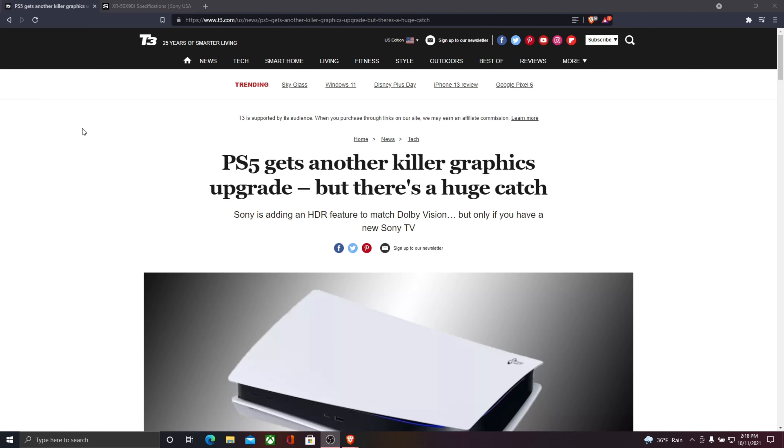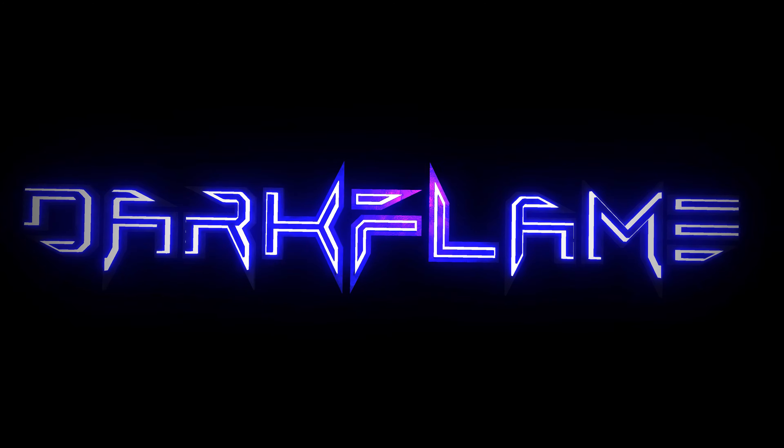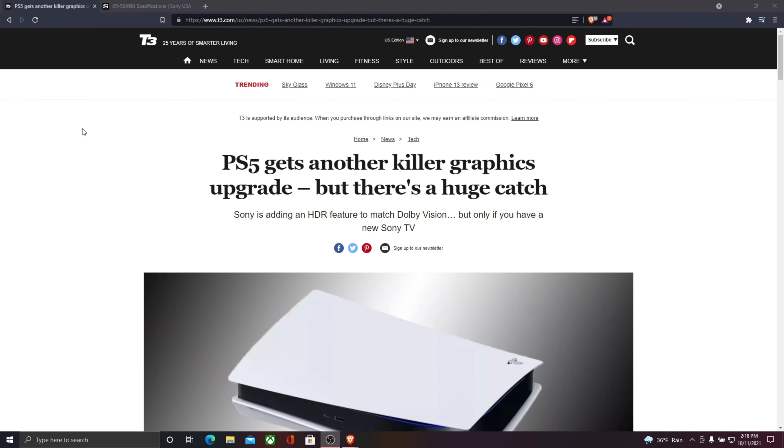The PS5 gets another killer graphics upgrade, but there's a huge catch. This article comes from t3.com — there will be a link in the description if you guys want to check that out.